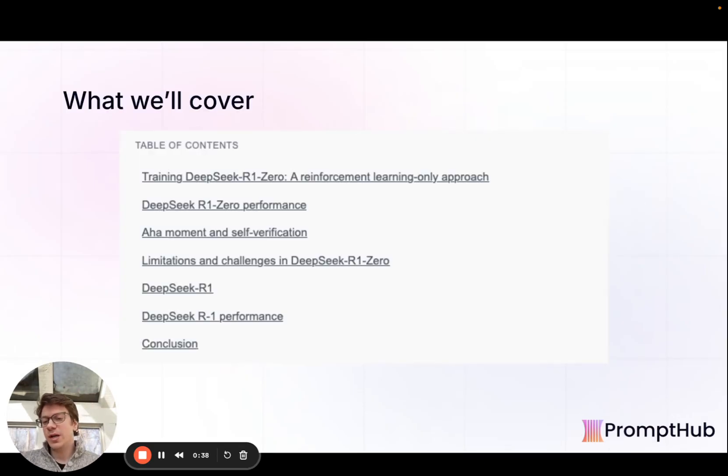We'll talk a little bit about the training process just because it was unique. They actually launched two models, so we'll cover both of those and the reason and capabilities of each, how it stacks up against OpenAI's O1, and then also some prompt engineering information about prompting with reasoning models, which we've talked about before, but this research backs up what we initially thought.